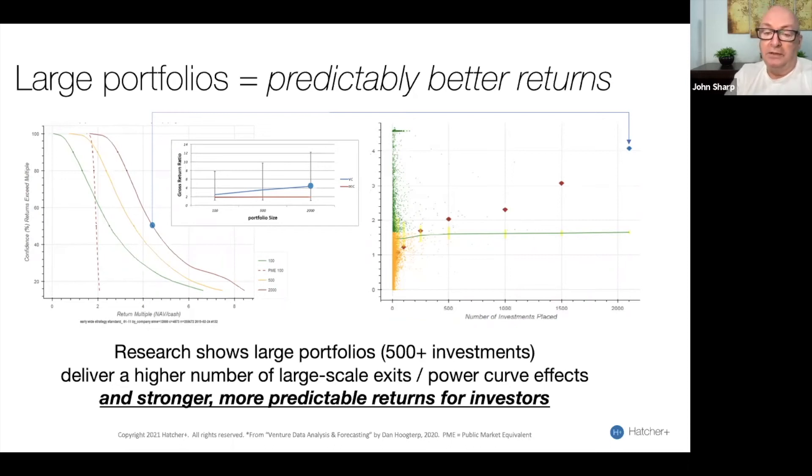The chart on the right is a very interesting chart. This is the 10-year returns of hundreds of venture funds plotted on a graph, and you can see the clustering. It replicates what's on the left using empirical data. You can see that the clustering is from 0x to 2.5x — almost identical to what you see with the green line on the left.